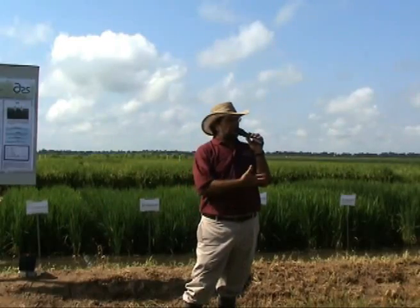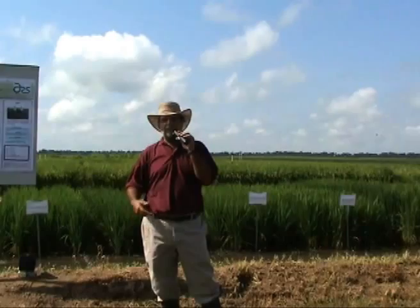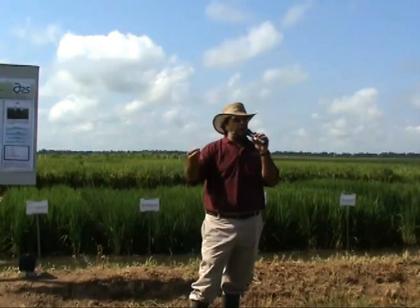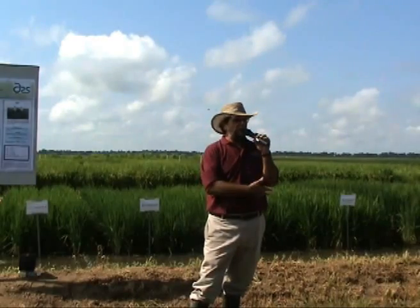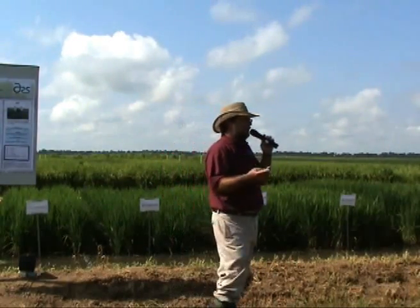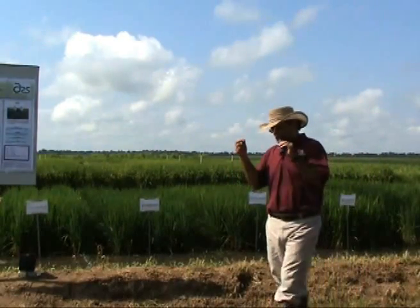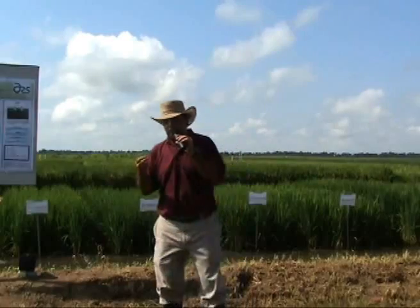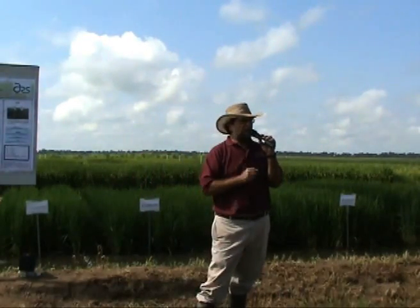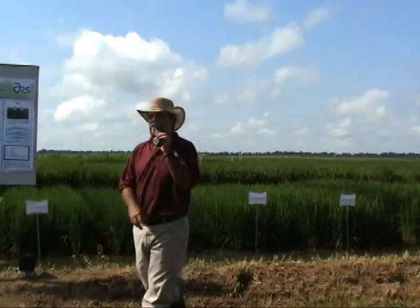By using the Puerto Rico nursery and molecular-aided selection, we're able to more efficiently progress through this evaluation and selection process in the early generation of rice breeding. So instead of five years, we may be able to cut it down to about three years.